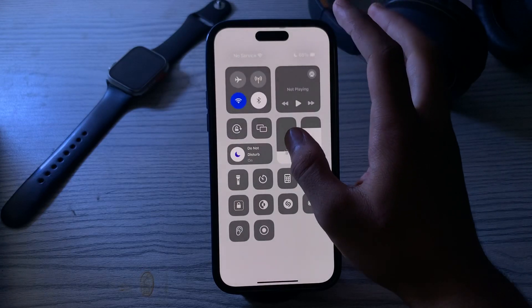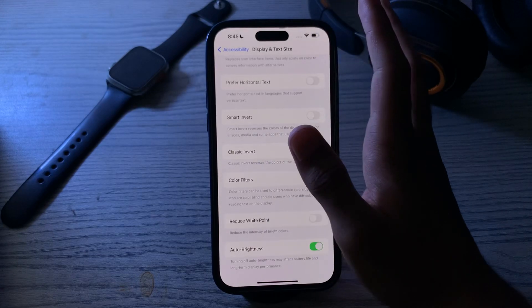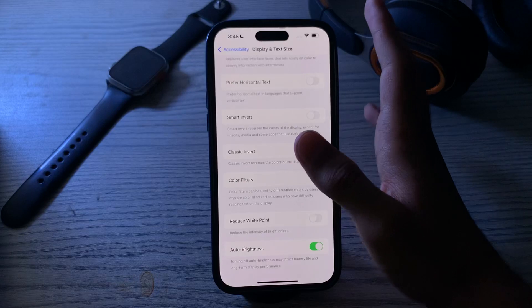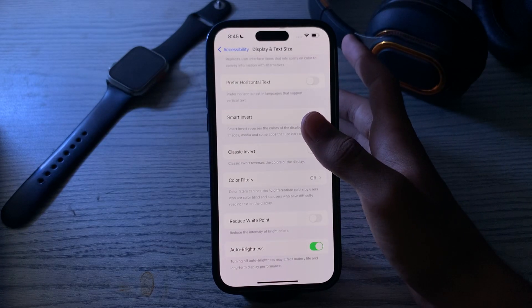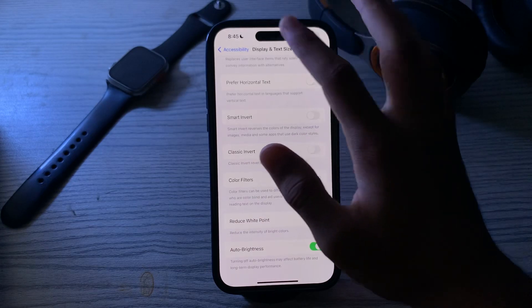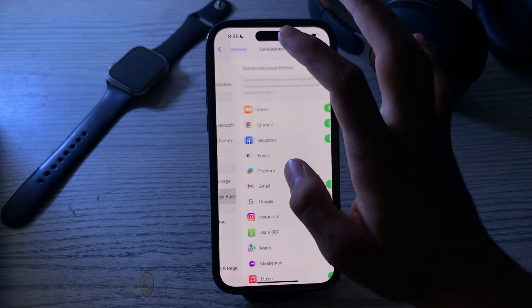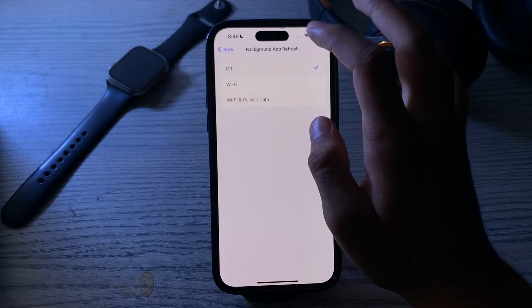After enabling auto brightness, if you're still facing the issue, you have to manage your background app refresh — simply disable it. Some apps refresh data in the background which can consume battery. Go back to General, tap on Background App Refresh, again tap on Background App Refresh, and simply turn it off.